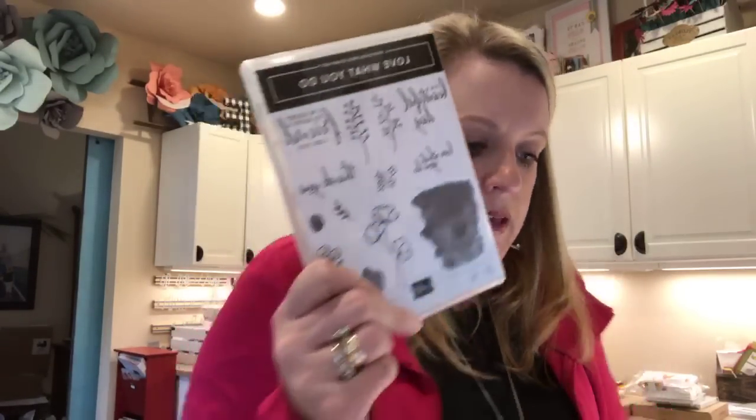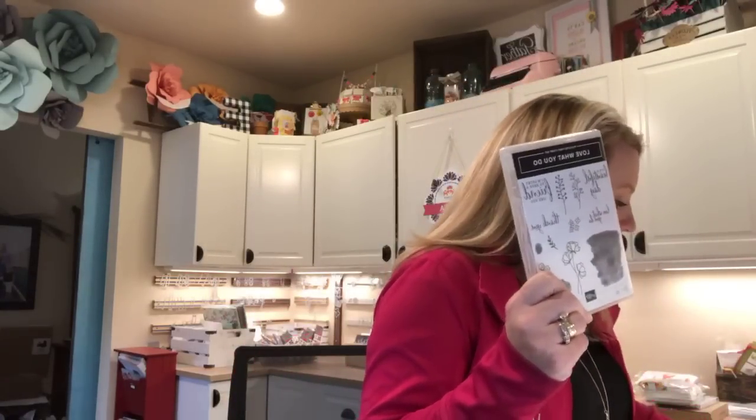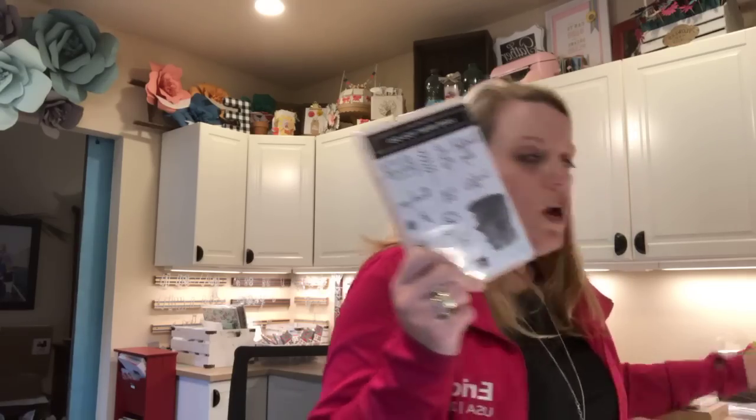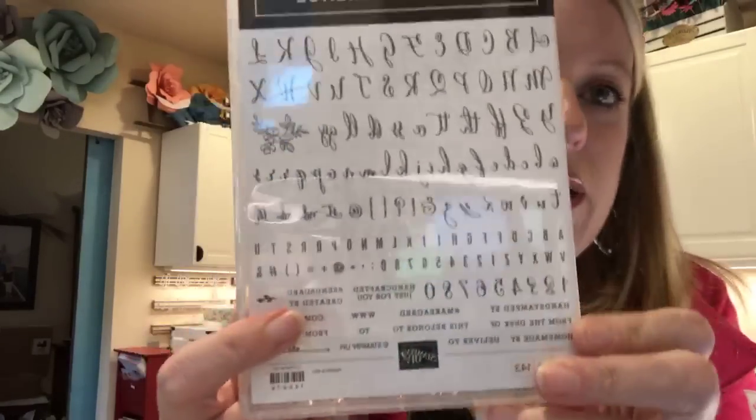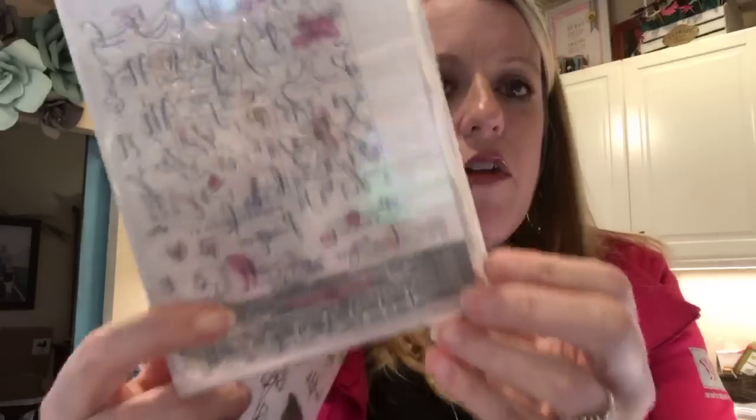Bundle number two is called A Little More Please. It includes the Love What You Do stamp set, and also a second stamp set called Make a Difference, which I think is a really good stamp set. It creates these scripty words and it's actually really easy to use. Sometimes it's hard to get those letters hooked up together, but this one is perfect. They're all photopolymer so you can see exactly where you're stamping.